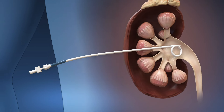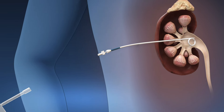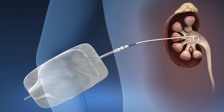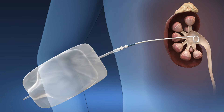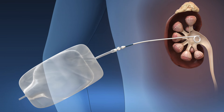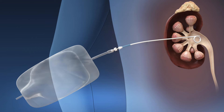A nephrostomy tube is a catheter placed in your kidney that connects to a drainage bag to collect urine outside of your body. The nephrostomy tube is usually removed prior to hospital discharge, though sometimes patients go home with the tube and it is removed several days later during a follow-up appointment.